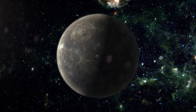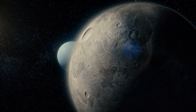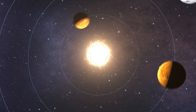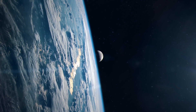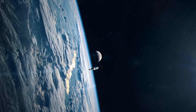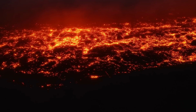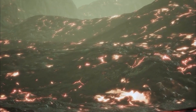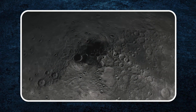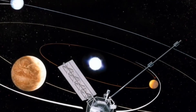Mercury moves incredibly fast through space at about 48 kilometers per second, which plays a big role in shaping its unique characteristics. This rapid movement creates strong gravitational effects that could influence how the planet's insides behave and even affect its surface features. Being so close to the sun also means Mercury gets hit by intense solar winds and radiation, which can strip away lighter materials and change its geology and atmosphere. Despite these extreme conditions, Mercury's surface shows signs of a much more active past — recent spacecraft images have revealed evidence of volcanic activity and tectonic movements, and scientists have found water ice in craters near Mercury's poles where the sun never reaches.